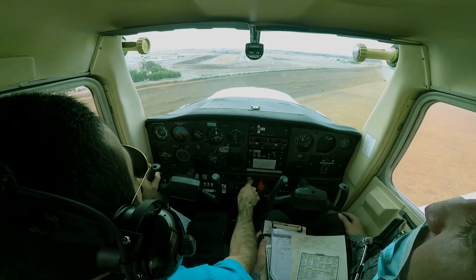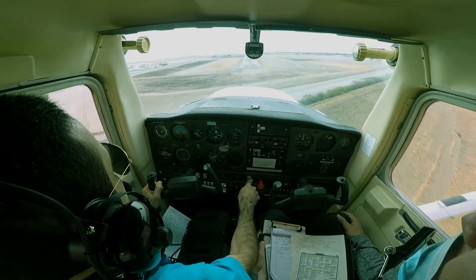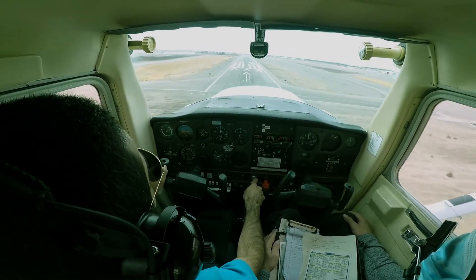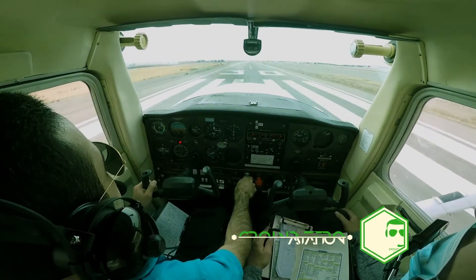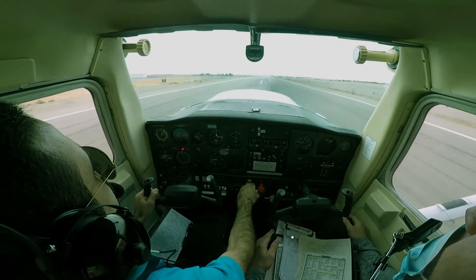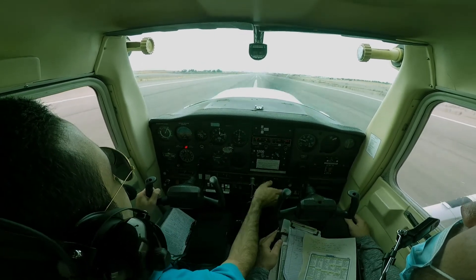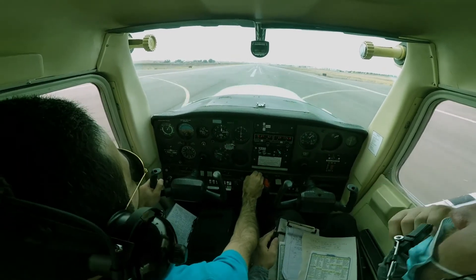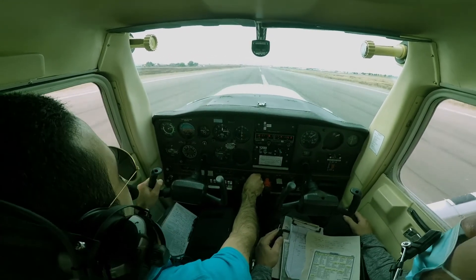Let's focus. Yeah, keep that 60. Airspeed 60. You feel that gust at the end? Yeah. But that was good, man. Good correction — a little bit right at the end. Airspeed 150, rotate, gauge is green.